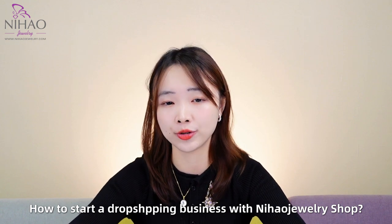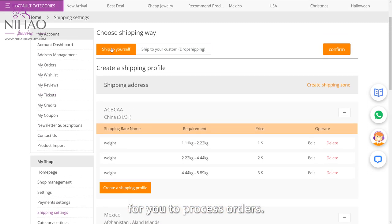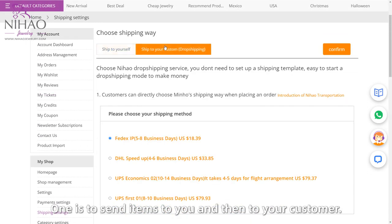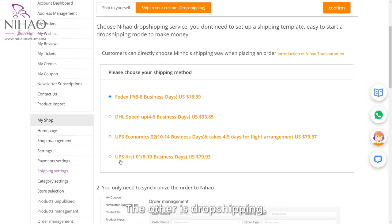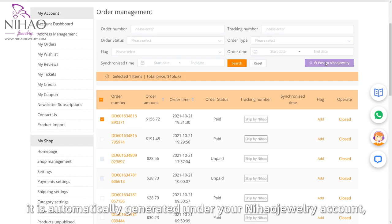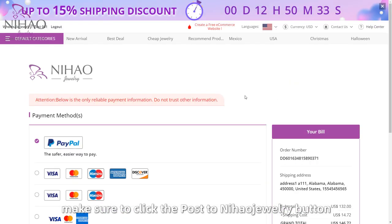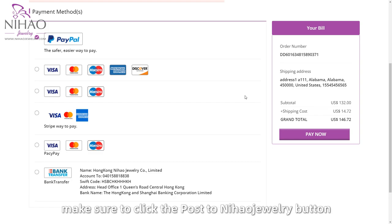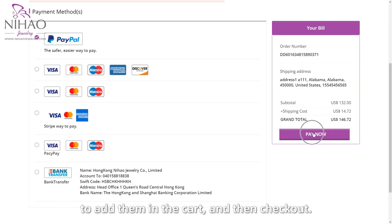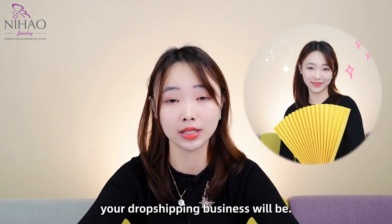So how to start a dropshipping business with Nihal Jewelry Shop? Nihal Jewelry Shop provides two solutions to process orders: one is to send items to you and then to your customer; another is dropshipping. If you choose dropshipping and receive an order, it is automatically generated under your Nihal Jewelry account, which includes the buyer's delivery info. If items are directly sent to you, make sure to click the post button and add them to the cart and then check out.